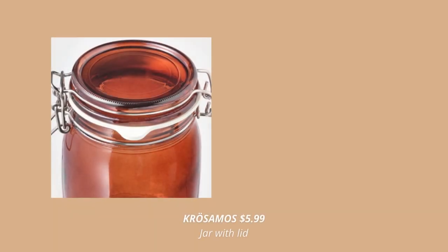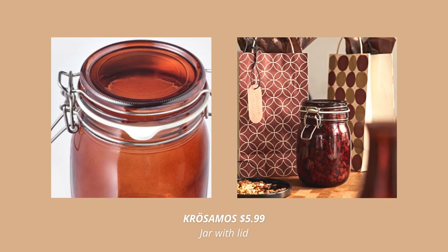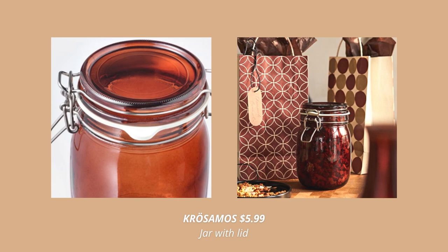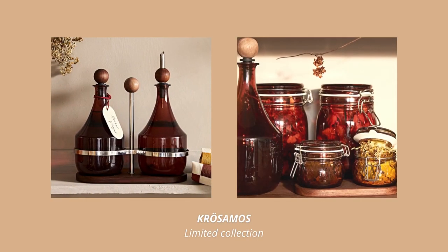IKEA is known for the variety of jars and pantry organizers and here's their new collection for this fall. These amber glass jars are so beautiful for storing almost anything in your kitchen or pantry. This whole collection is just out of this world — make sure to check it out.